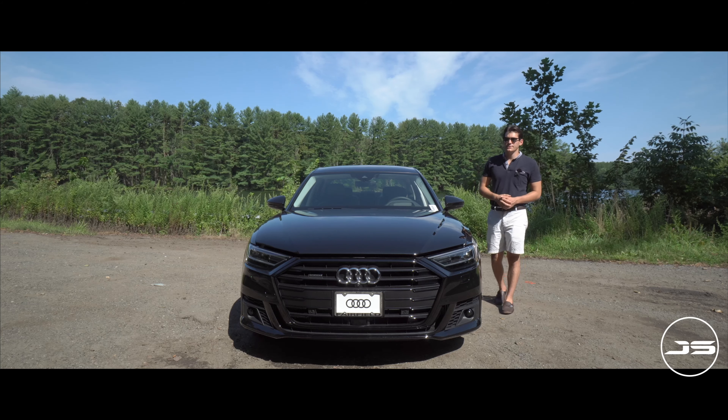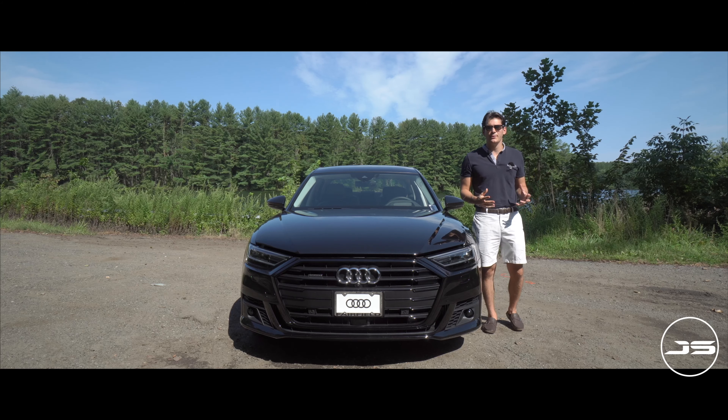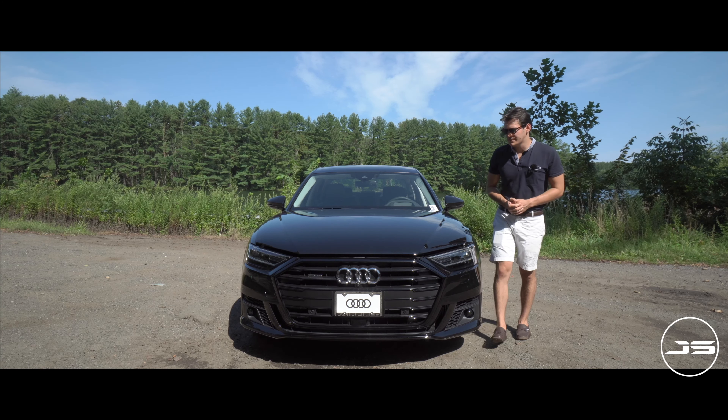On the channel I typically do new car reviews, new car comparisons, classics, exotic cars. So if that's your thing, be sure to stick around. And with that said, cue the cinematics.